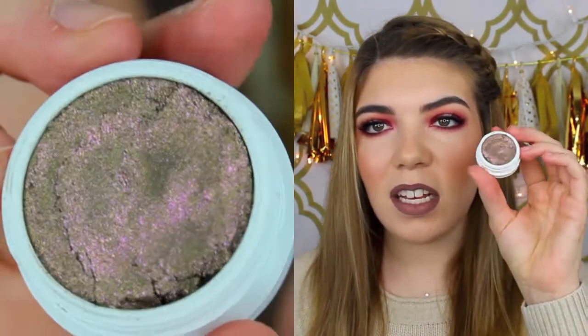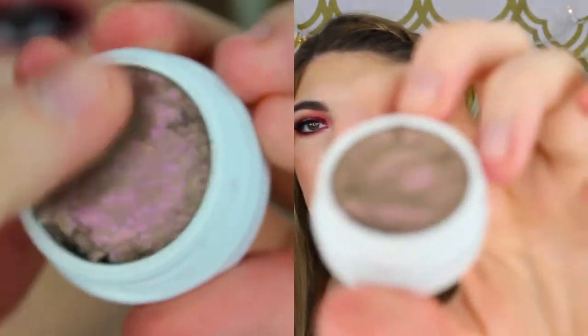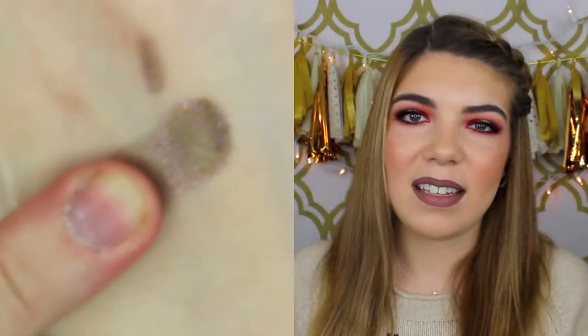I'll show you the eyeshadows first, starting with the single ones. I got seven singles and then two different sets. The first one is called So Quiche — I don't know how you say it — but this one is such a pretty duochrome color. It came a little broken but it's alright. You just press them down anyway because they're that kind of spongy texture, and they are so pigmented. Look at all the colors it reflects — I love it.